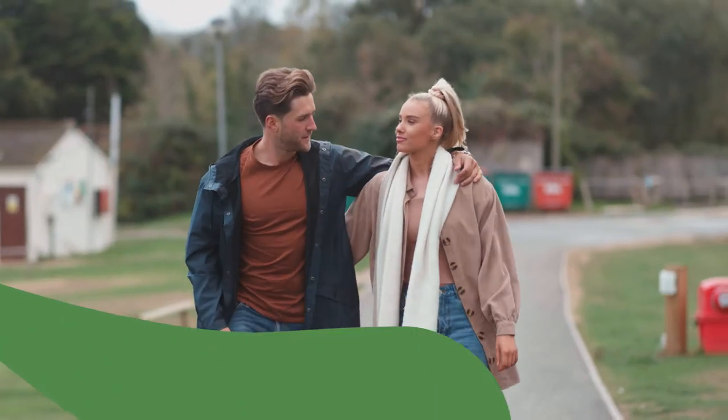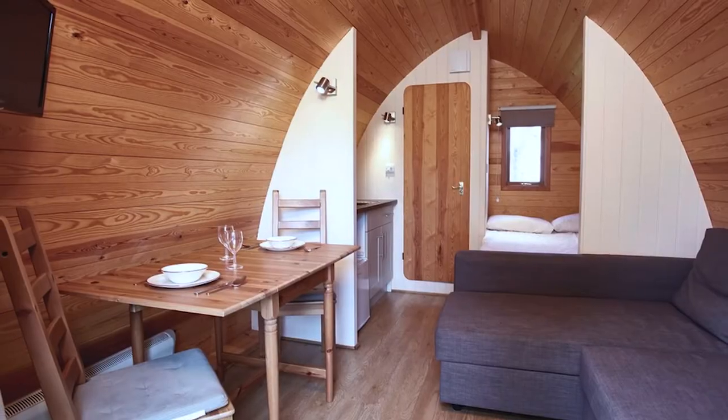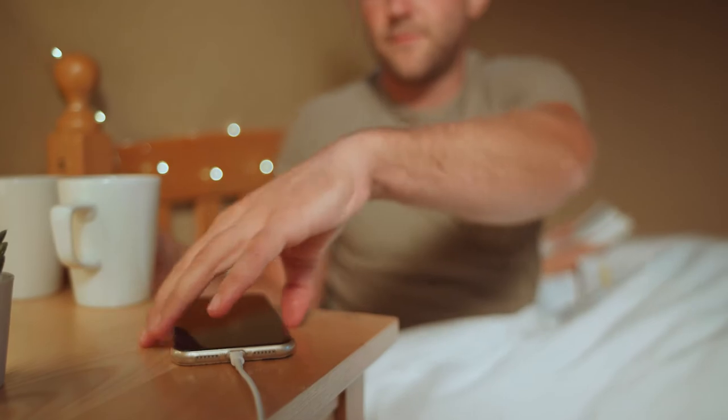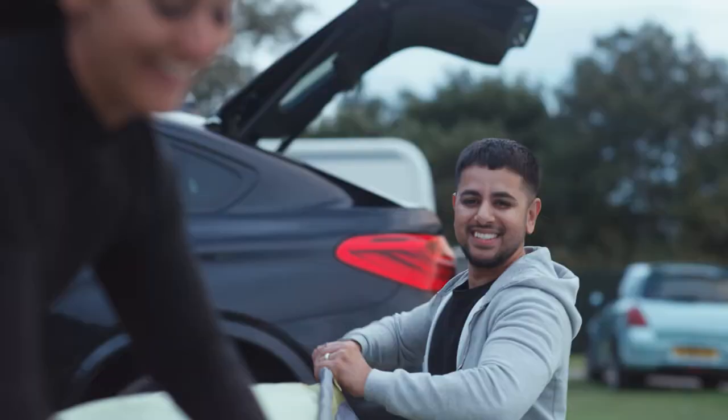Go for a glamping adventure in our glamping pods and enjoy all of the essential luxuries like electric lighting and sockets, living area, a cosy bed, outdoor furniture and more.